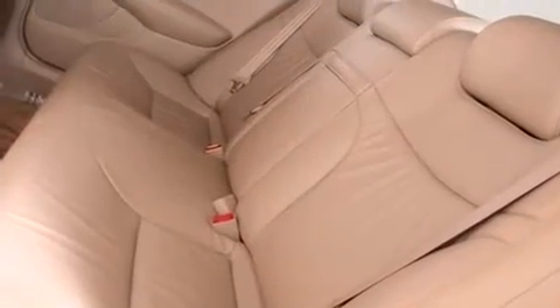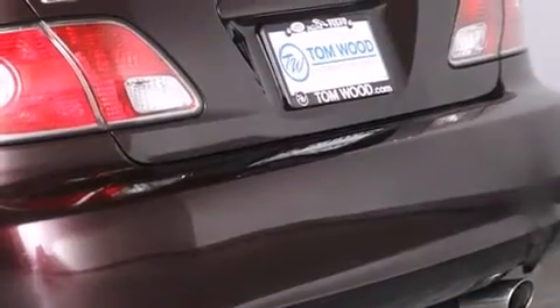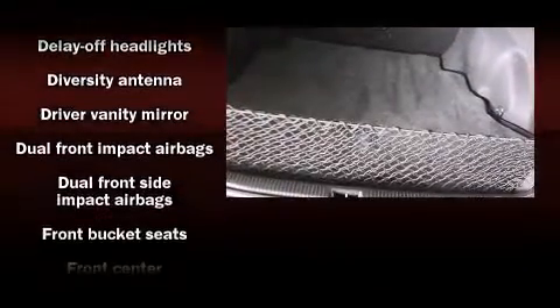Enjoy your favorite music via the stereo system, which includes a CD player with AM-FM radio, a cassette player, and seven speakers, enhancing the audio experience throughout the interior.